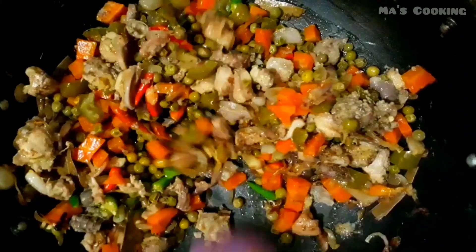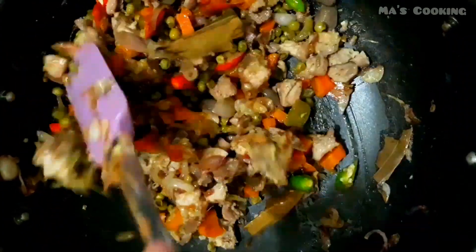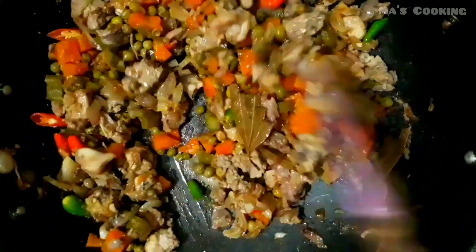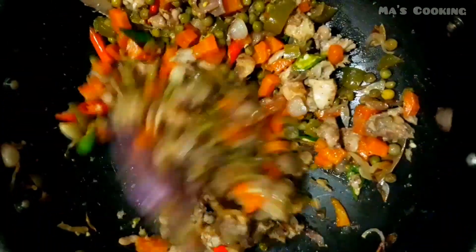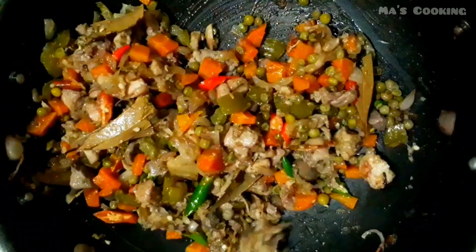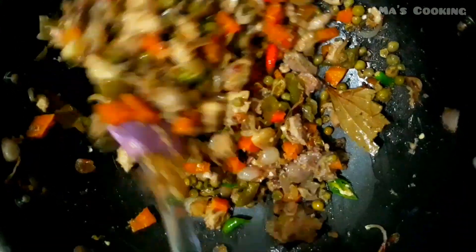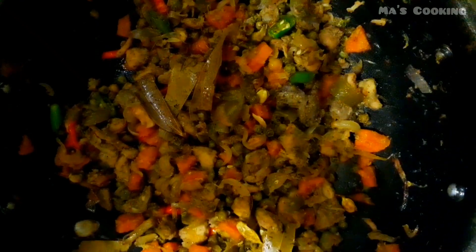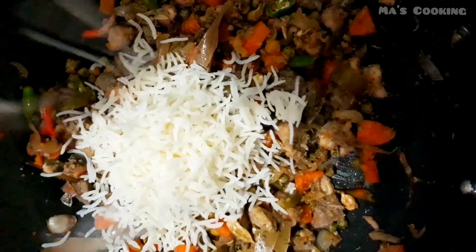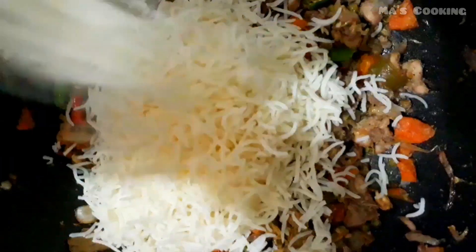We are making some hemp and garlic in the first place. We are making some hemp and garlic. This is a very good place for the oats and having some sweet seeds.